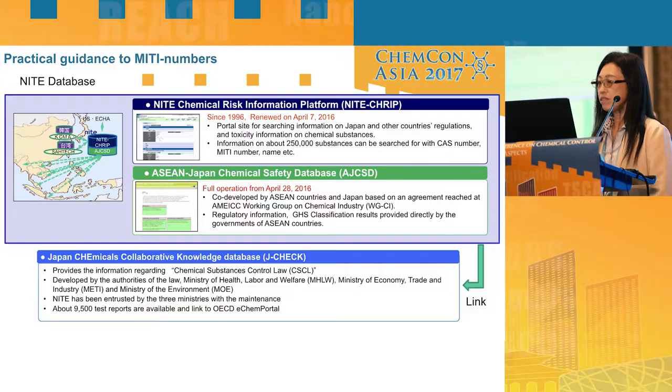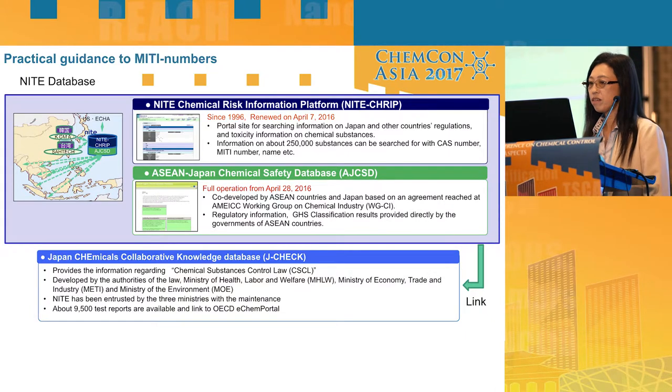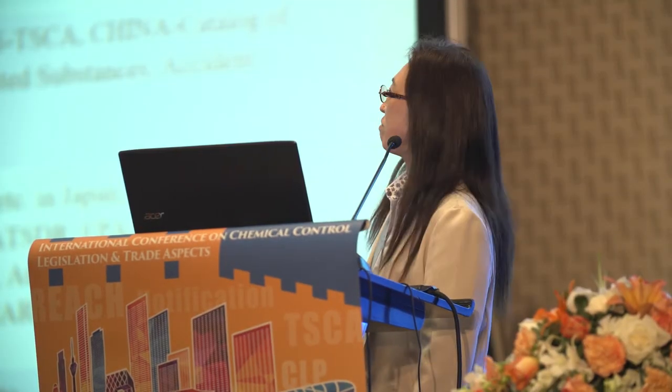MITI numbers can be found through MITI's three databases: MITI-CAS; the NITE Chemical Risk Information Platform, called NITE-CHRIP; the ASEAN-Japan Chemical Safety Database, AJCSD; and the Japan Chemical Collaborative Knowledge Database, J-CHECK.